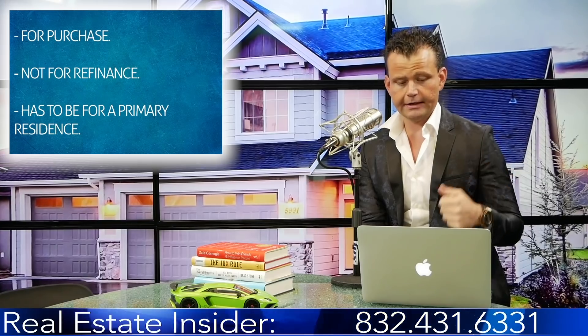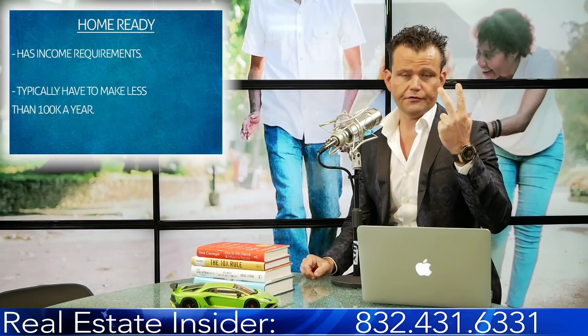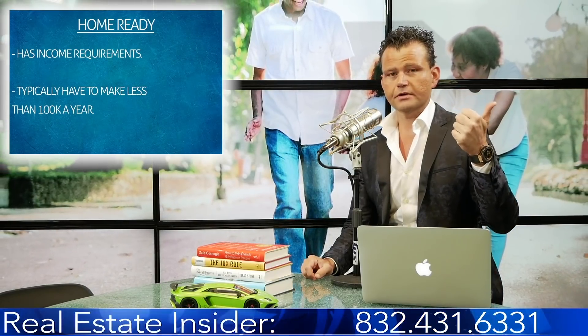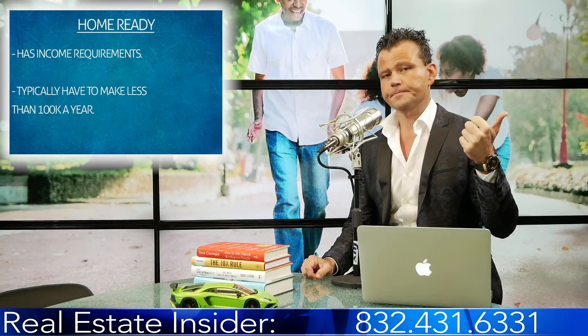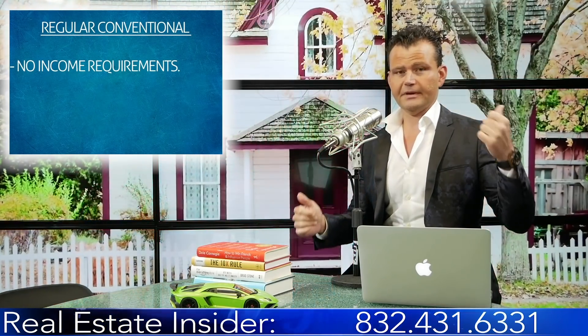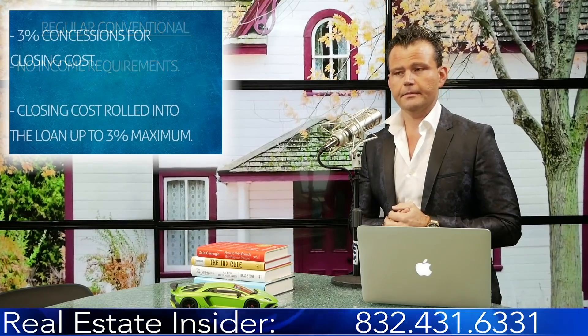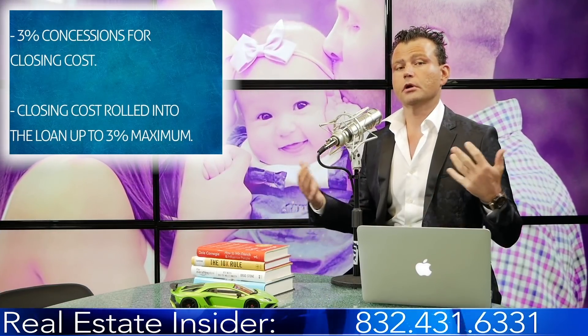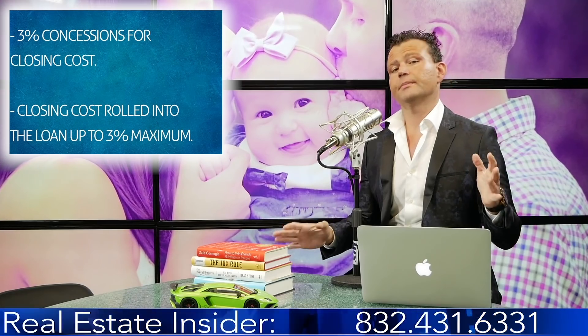There are two different conventional programs: the Home Ready, which has income requirements based on the Home Ready matrix — typically you have to make under $100,000 a year — and then the regular traditional conventional, which has no income cap requirement. You can also get up to three percent in seller concessions for closing costs, or get your closing costs rolled into the loan, up to three percent maximum.